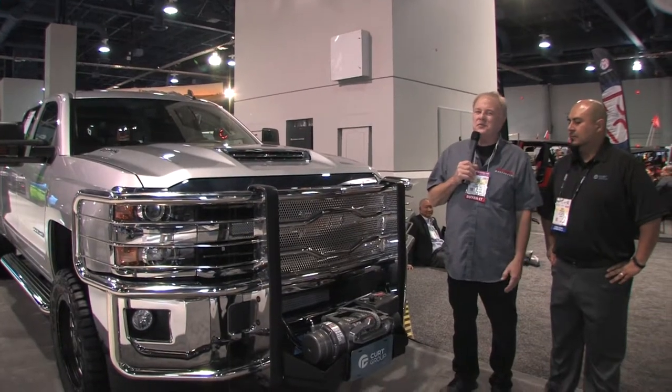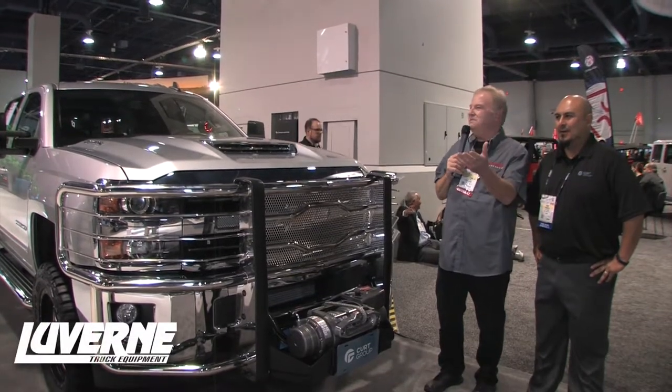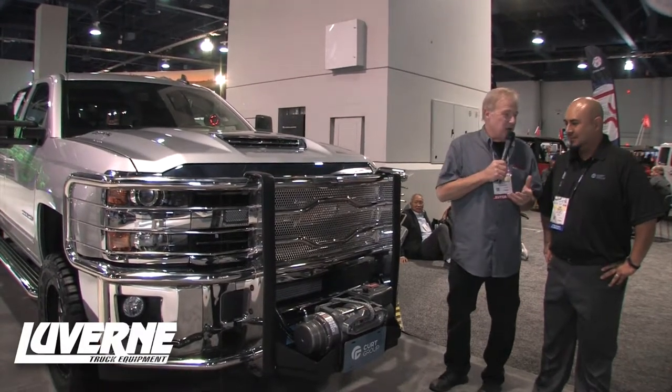I'm Paul Tapia for Auto Parts Warehouse at SEMA 2017. I'm with my new bud Isaac. We're walking around the different displays, the different brands under the Kurt Group, and Laverne Truck Equipment is one of the new ones.